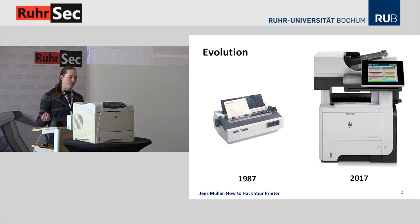Undoubtedly printers have evolved. 30 years ago we had simple mechanical devices that did nothing but print or produce a paper jam. Nowadays you cannot buy a printer without actually buying a full-blown computer system with a TCP/IP stack, advanced operating systems, and advanced functionalities such as fax and scanning. You even have package management on many newer printers because you can install printer apps.